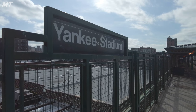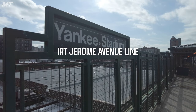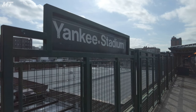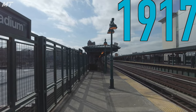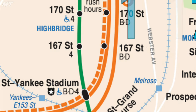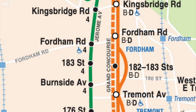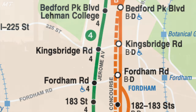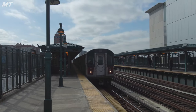Here we stand on the 4 platform on the IRT Jerome Avenue Line. This platform was the first to be built at this station and was opened on June 2nd, 1917, as part of a shuttle service between 149th Street and Kingsbridge Road. This was until the connection to the IRT Lexington Avenue Line opened the very next year, which allowed trains from Manhattan to serve this station and the rest of the Jerome Avenue Line.